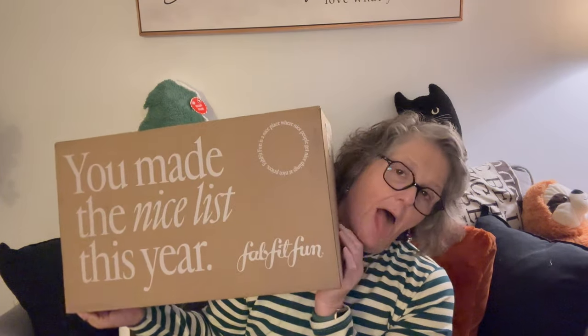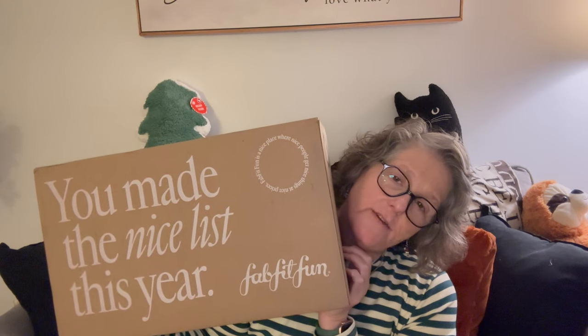Hi guys, welcome to my crazy life. It's Lori and I have my winter FabFitFun box that I want to share with you today.